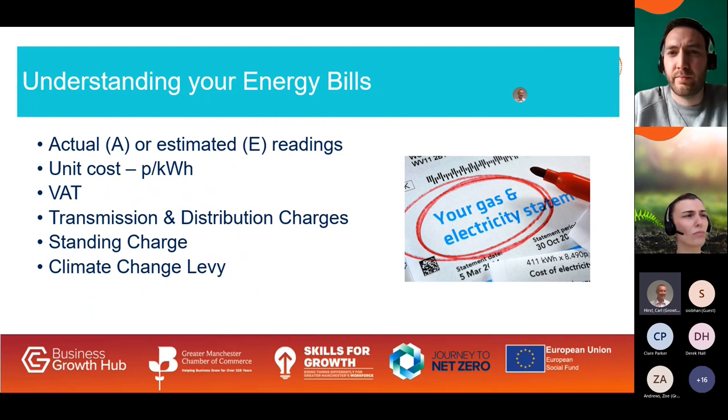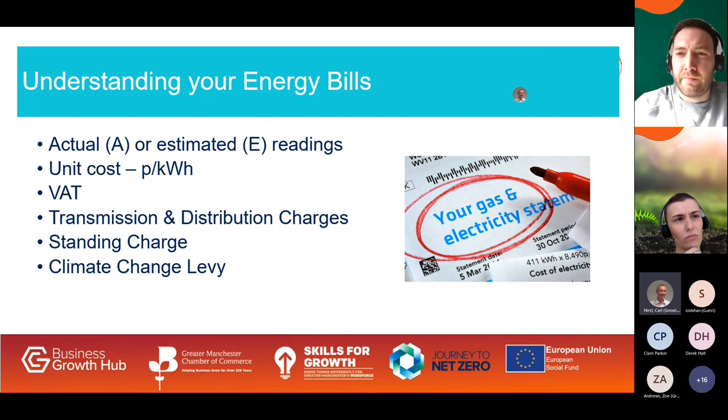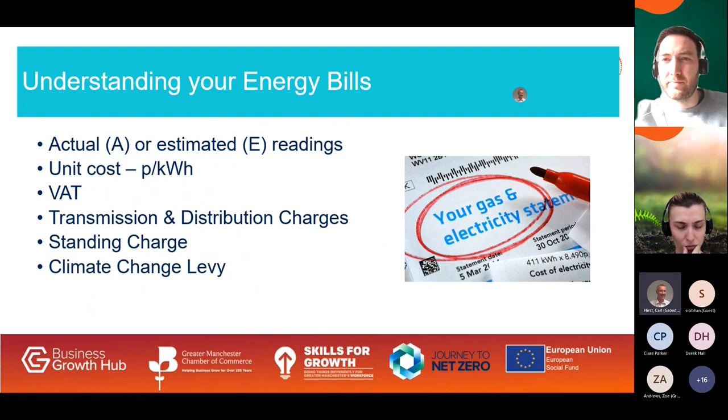Many businesses pay authorised supply capacity charges as part of distribution use of system costs — make sure you're only paying for the capacity you really need. I recently saved a client £100 a month as he was paying for a 400 kVA supply capacity when he was using less than 300 kVA, at around £1 per kVA per month. There are also schemes where you get a reduction for not using electricity at peak times — so-called flexi schemes where you get a rebate for reducing your use at times requested by the supplier. Depending on your contract type, you can also make savings on transmission charges based on the national grid's three highest half-hour demand periods called Triads.